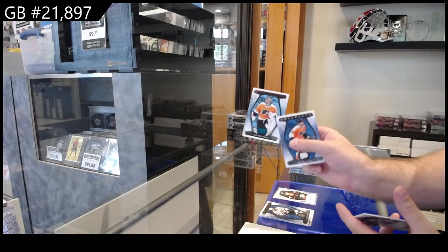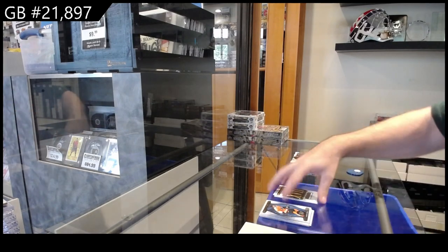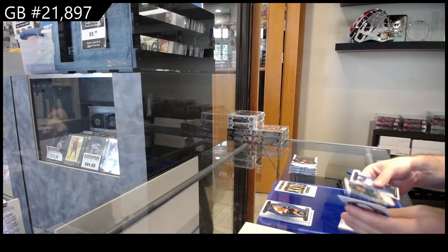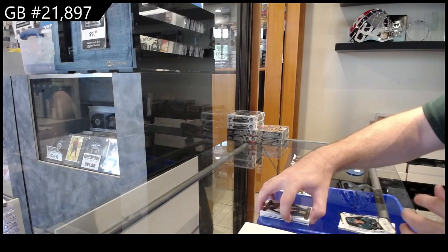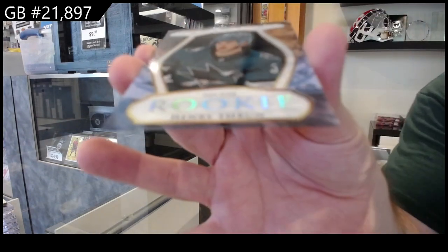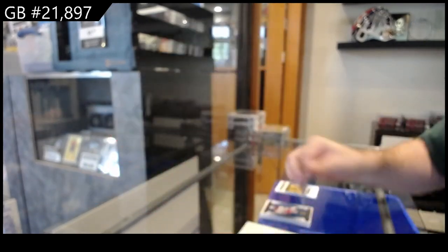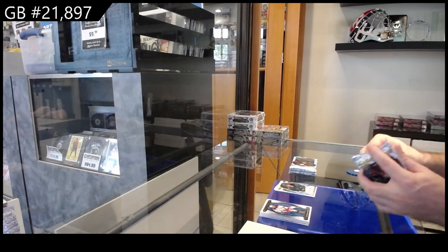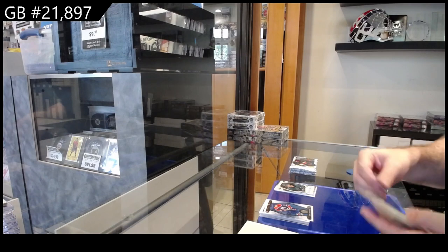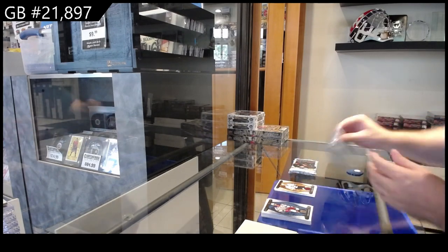We've got number 265 Carter Hart for Philly — actually that one now has a name, but I don't have it in front of me right now so I'll check it out after. Clear rookie for San Jose of Thrun. If you type in 'Matt 23-24 Artifacts redemption list' I'm sure it'll pop up somewhere. 4.99 for LA — Kevin Fiala.